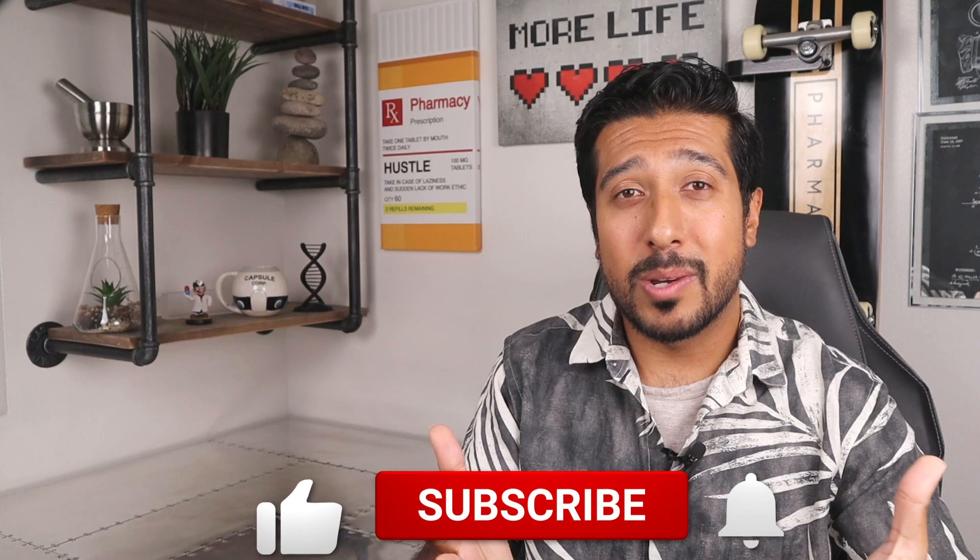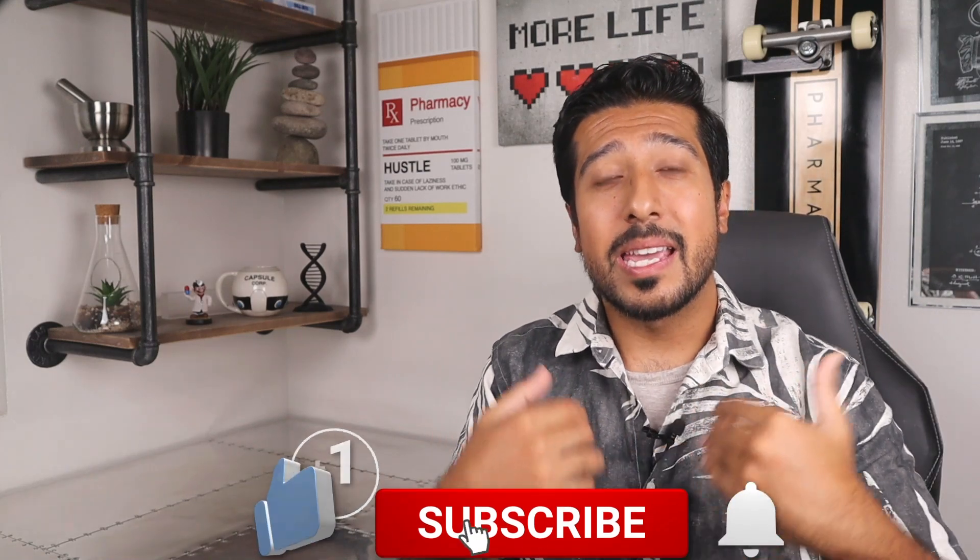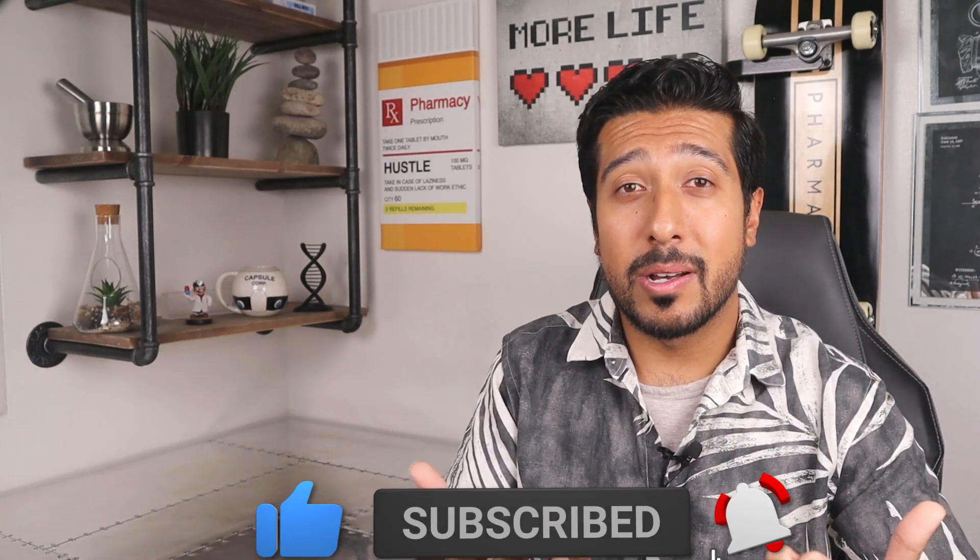Click the red subscribe button down below and the bell next to it, and please leave me your thoughts in the comments. Click the video right here to learn more about Moringa for hair growth, and until then guys, I'll see you on the next one.